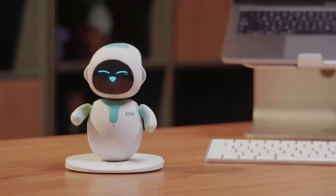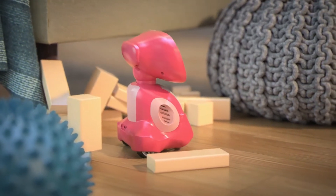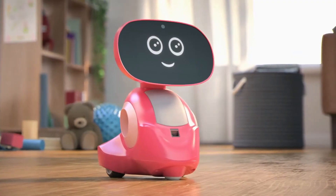Hello guys, in today's video we're going to check out the best personal robots in 2023. I made this list based on my personal opinion, trying to list them based on their price, quality, durability, and more.